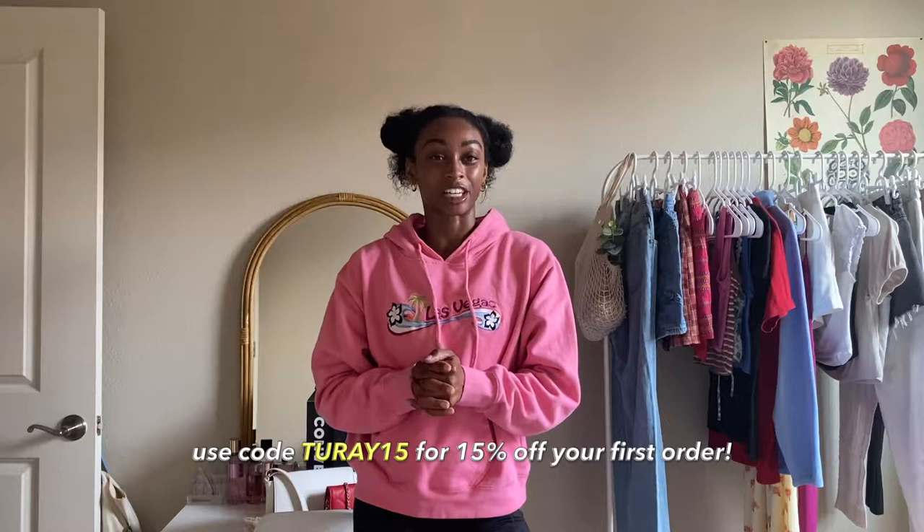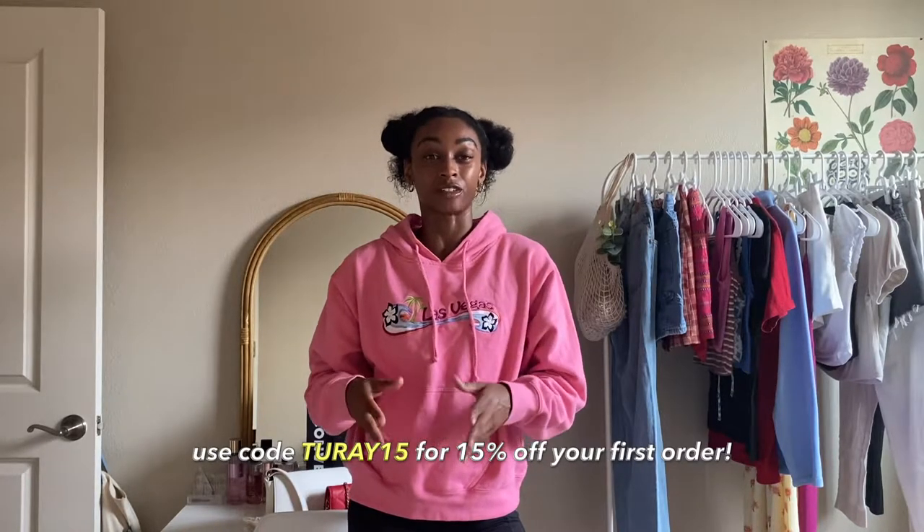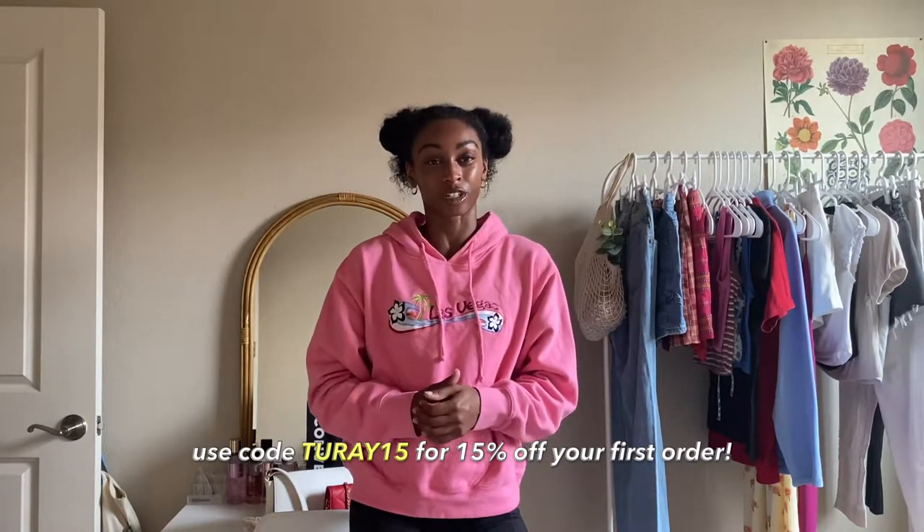I want to say I only spent like 10 minutes on the app finding all this cute stuff at a really good price, which is crazy, because when I go thrifting I will literally be in there for two to three hours sorting through everything. I feel like Curtsy really does cut out that middleman and make it super easy. Before I continue, I have a coupon code for Curtsy — it is 2815 — and you get 15% off on your first order on the Curtsy app. All the details and links will be down below in the description.